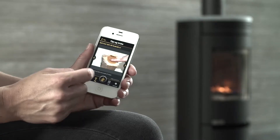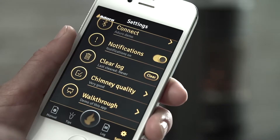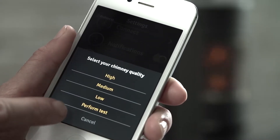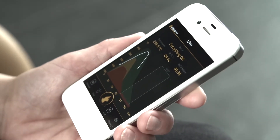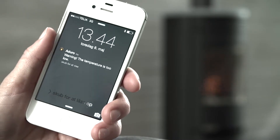You can also receive tips on how to tell if the wood is dry, test your chimney, and how to extend combustion time. When you're in the green zone, combustion is optimal, but moving into the red zone will give you an alarm.